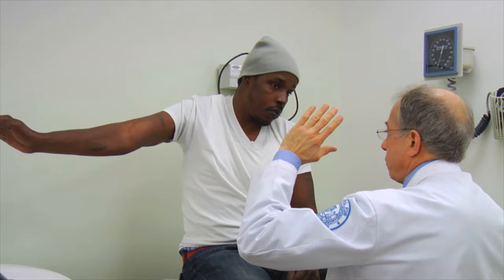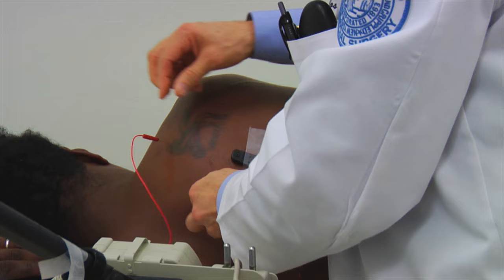Sometimes some of these injuries will spontaneously recover, because nerves do have the ability and capacity to regenerate on their own. So we evaluate it and we look to see if the plexus is regenerating or has the capability of regenerating. If it isn't, and it looks like it won't regenerate,